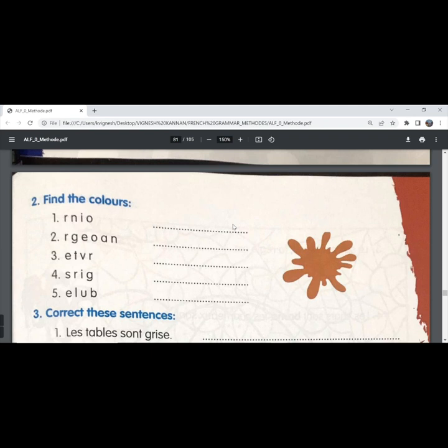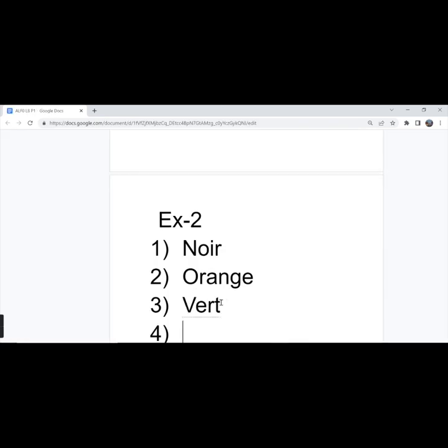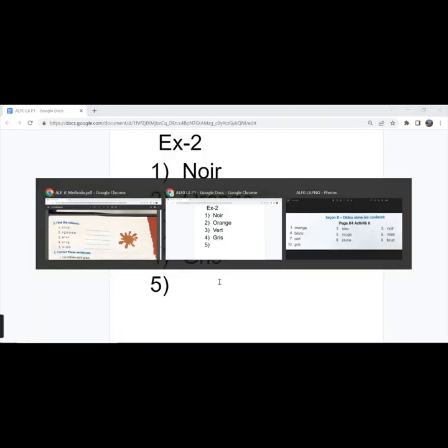The second exercise: find the colors. First one is 'noir', black. Second one is 'orange', orange. The third one is 'vert', green. The fourth one is gray. The fifth one is blue.